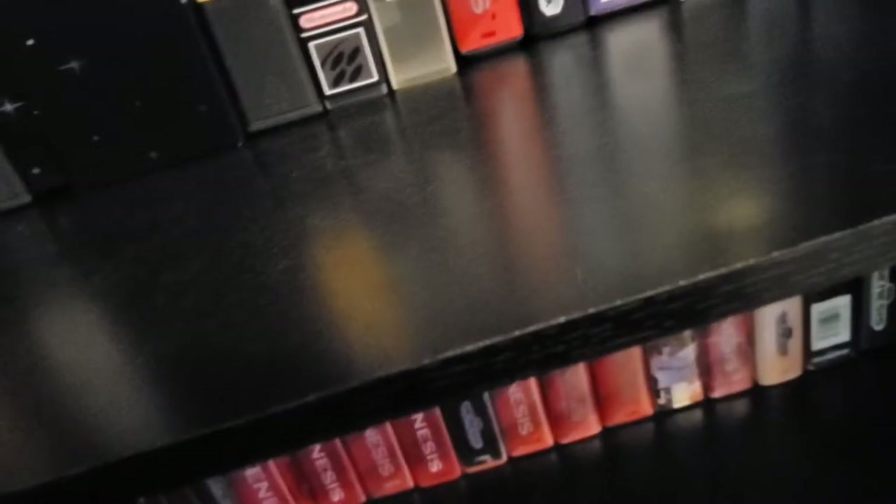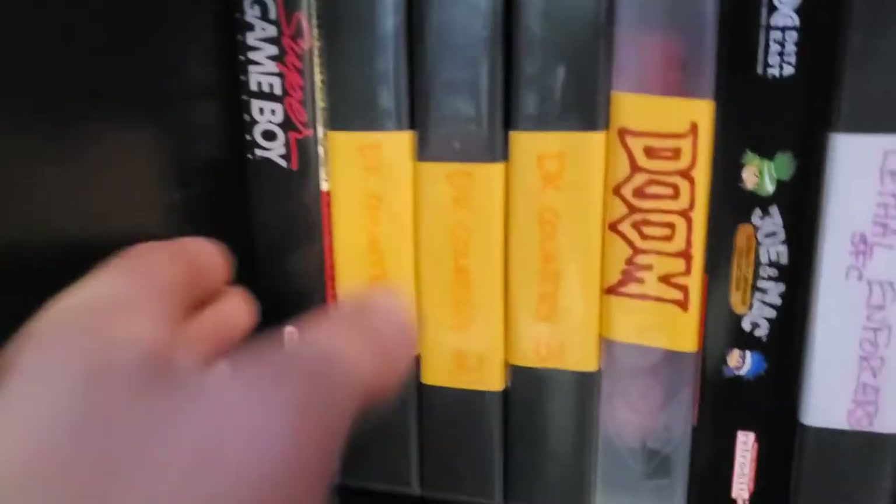Castlevania 4. SNES Mouse. Got our Super Nintendo Game Genie, Super Game Boy — nice things for that too, pretty cool.